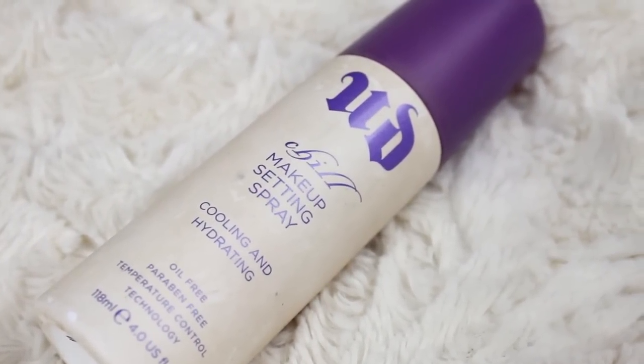Next up I have my Urban Decay Makeup Setting Spray — this is the Chill one, which is cooling and hydrating, oil-free, paraben-free, with temperature control technology. I've been using Urban Decay Makeup Setting Sprays for a super long time. These are by Scandinavia and people get confused. I've tried the Chill one — this used to be the dewy finish — and I've tried the All Nighter, and I really like them both. I prefer this one because it gives your skin a really cool feeling when you put it on, and it still gives a little dewy finish.